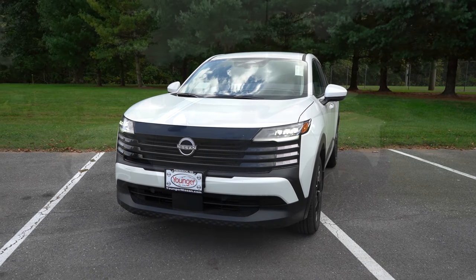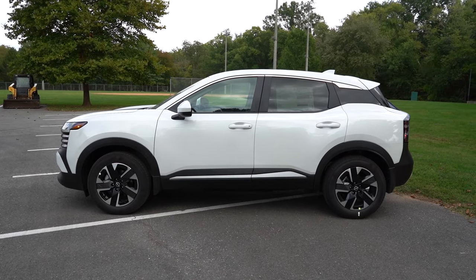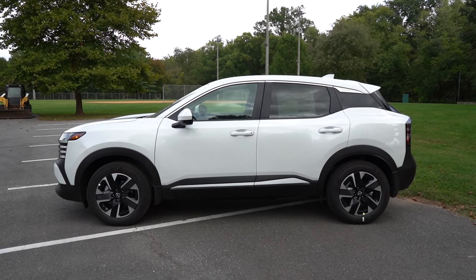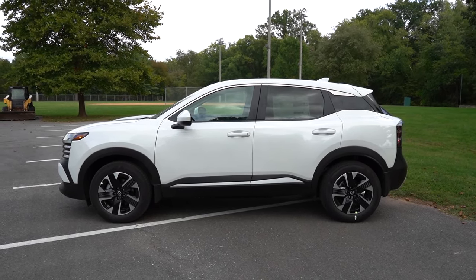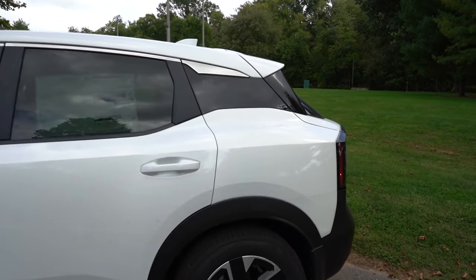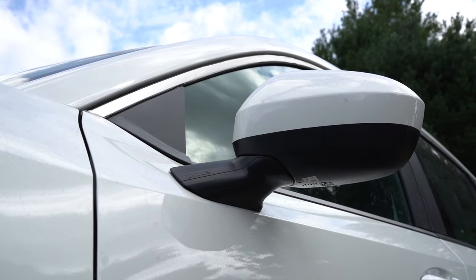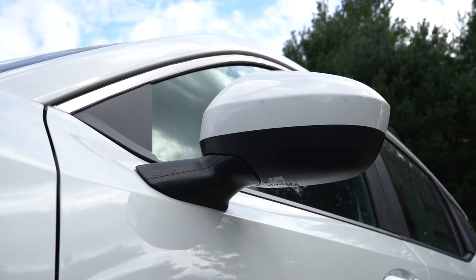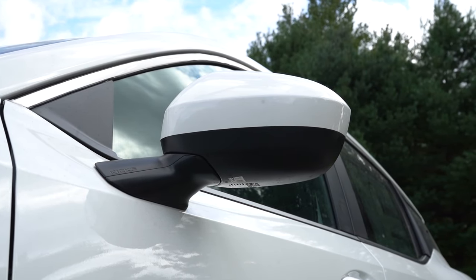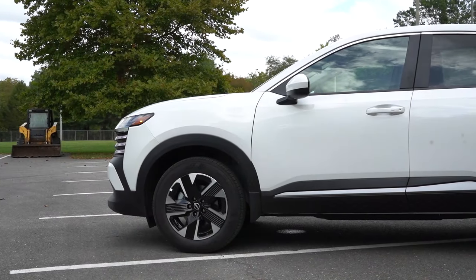Swinging around to the side, there are some two-toned roof colors available. You can see the floating roofline with the C-pillar distinguishing itself from the rest of the body, and there is 'Kicks' lettering etched into that C-pillar. The side mirrors are body-colored, power-adjustable, and will be heated for the SR all-wheel drive, with integrated turn signals for the SR trim level whether front-wheel or all-wheel drive.